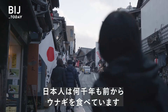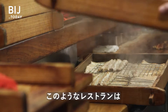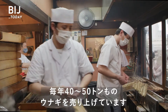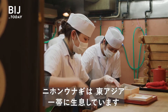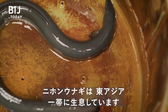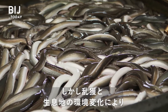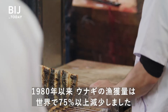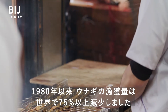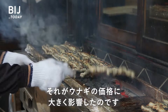People in Japan have eaten eel for thousands of years. Restaurants like this can sell 40 to 50 tons of eel each year. Japanese eel, or Anguilla japonica, can be found across East Asia. But overfishing and changing habitats have caused a huge decline in eel populations. Since 1980, the global catch of eel has declined by more than 75 percent, which has had a huge effect on price.